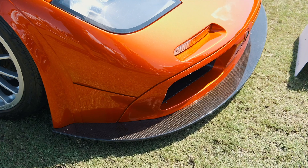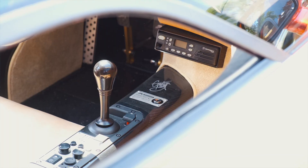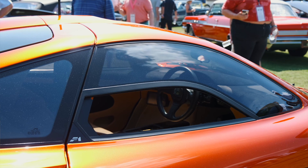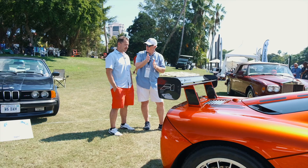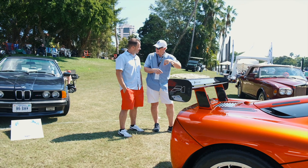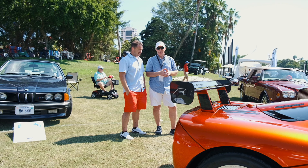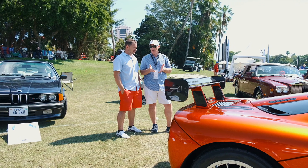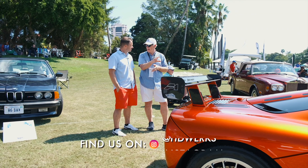This particular car was built for the original owner at the McLaren factory. And he never took delivery. He would go to the factory and drive his car on their test track. And I think it was a year or two after he had the car built, their race program came to an end.